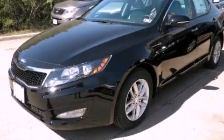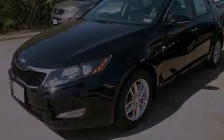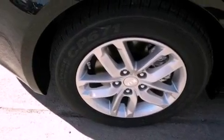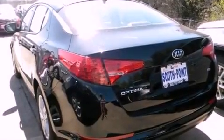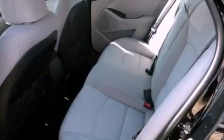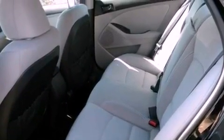This is a brand new 2013 Kia Optima. It has a 2.4-liter four-cylinder engine and an automatic transmission. Its top features include a low tire pressure indicator, alloy wheels, and traction control and stability control systems.